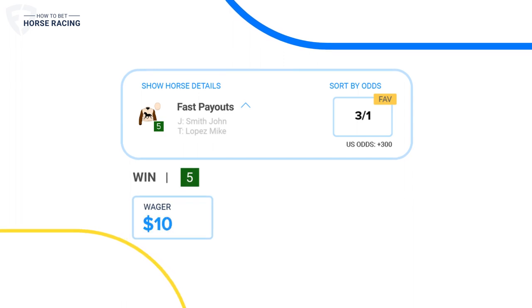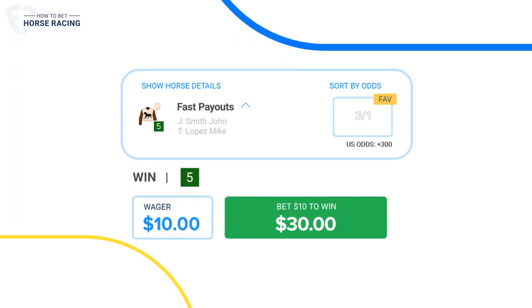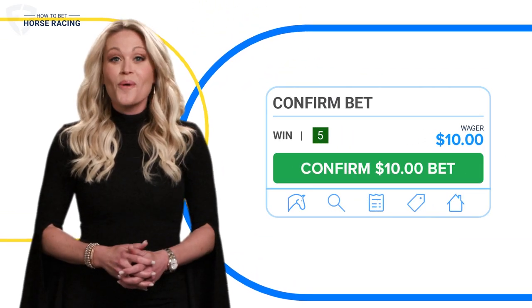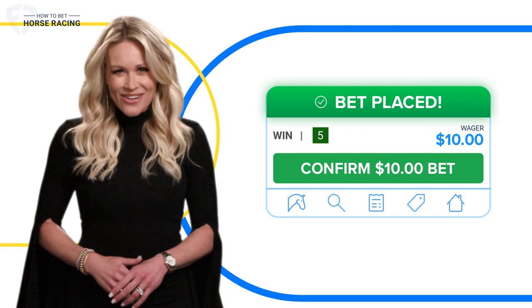And once you've decided which horse you'd like to bet, just enter how much you want to wager. And now the moment you've been waiting for — click bet and you're off to the races.